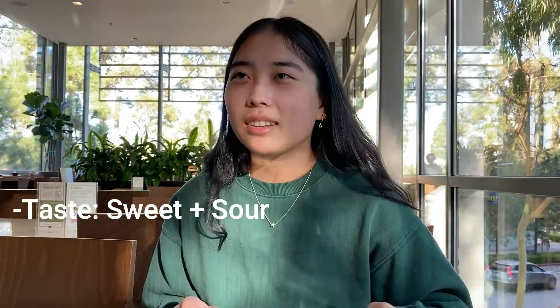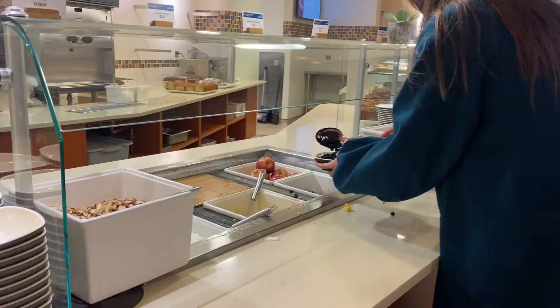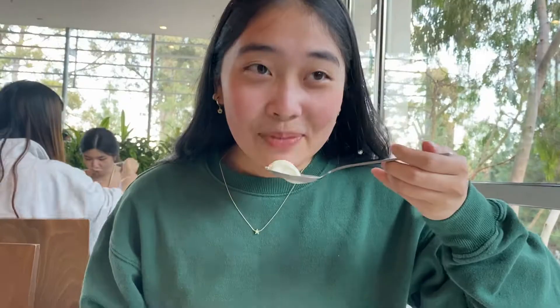Not every dining hall has dessert. B-Plate has a fro-yo machine, a selection of different loaves, and a yogurt bar. Unfortunately, they didn't have the yogurt I wanted, so all I got were some frozen mangoes. And this was the moment I realized Amy would never enter B-Plate again. She tried them — a little bit sour, which was surprising, though sour isn't necessarily bad.